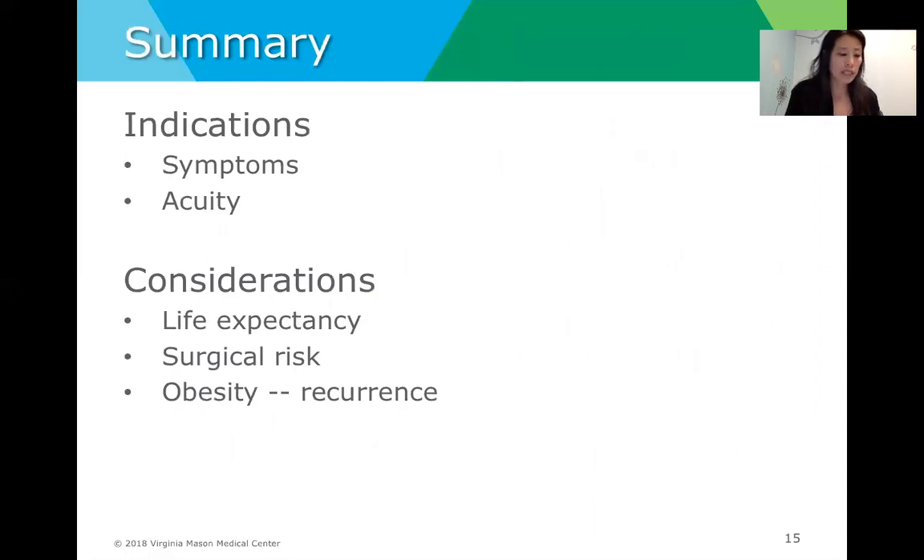In summary, the indications for surgery include consideration of a patient's symptoms and acuity, as well as their personal life expectancy and risk factors — including obesity, which can be a determinant of recurrence. Considering bariatric options is also appropriate for those patients with a BMI greater than 35. Thank you so much; I really appreciate your attendance.